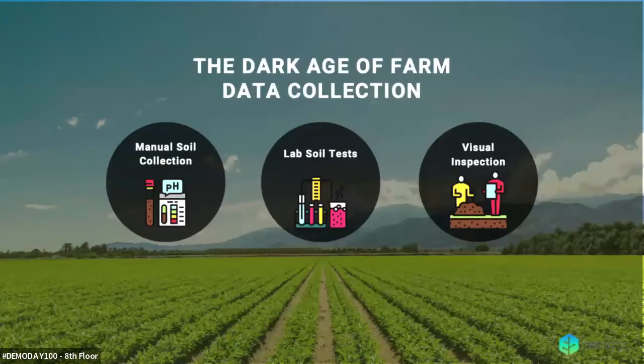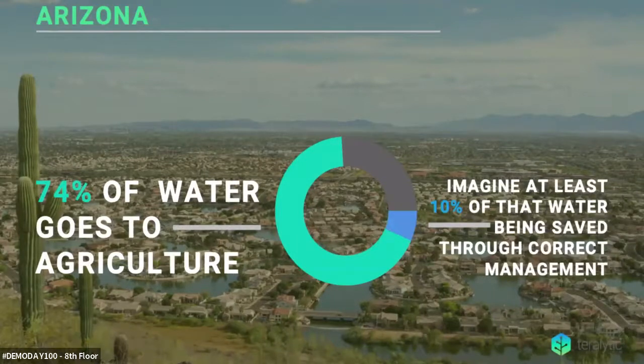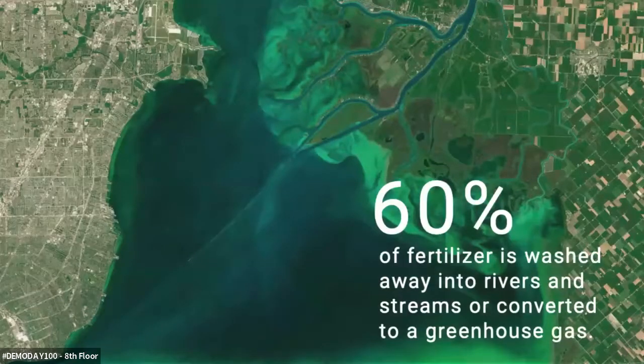What are some of the results of unactionable soil data? In Arizona, 74% of the water goes towards agriculture. As new communities are being built today, we find we might not have enough water to support them. Imagine just saving 10% of that resource through actionable data. In the Midwest and across the US, our waterways and state parks are contaminated with algae bloom, the result of nutrient runoff. Each of these issues and a host of others can be mitigated through actionable data.